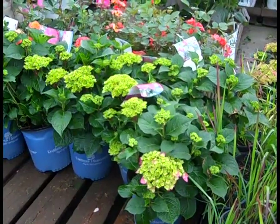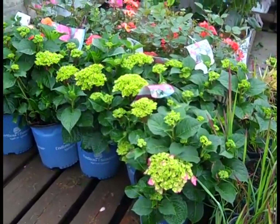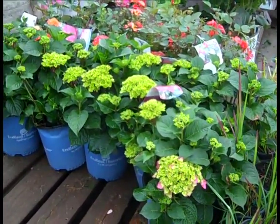To get started here, we're looking at some two-gallon Summer Crush. We have a lot of these great-looking hydrangeas. They're just starting to bud — this is a perfect time to get them.